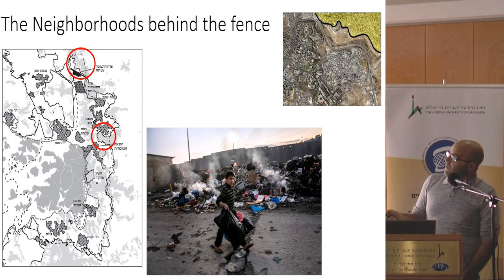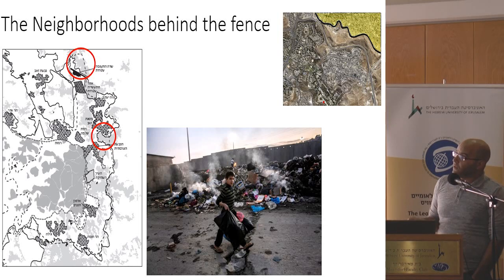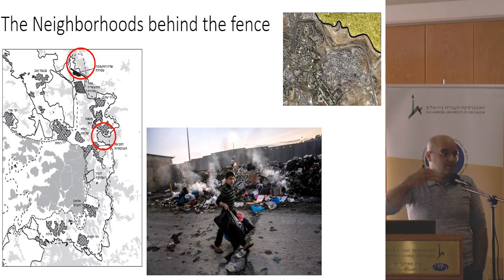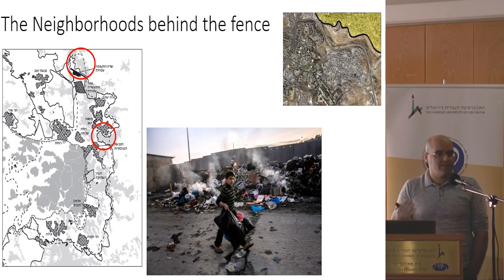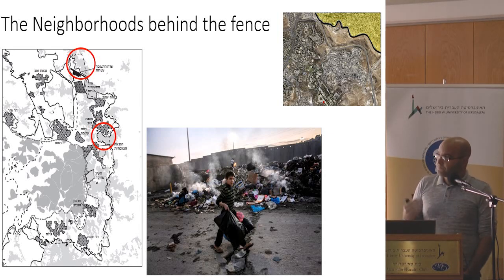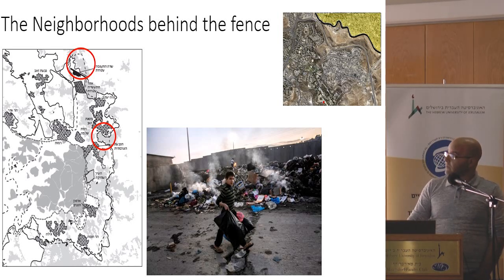The last area I want to speak about is the Shafat refugee camp. When Israel established the separation wall about 15 years ago, the wall did not go exactly on the annexation line. In Shafat refugee camp and in Kufar Aqab, it actually goes into the area of Jerusalem, leaving approximately 100,000 Palestinians in Jerusalemite neighborhoods behind the fence. The situation there is really terrible, because Israeli authorities and the municipality withdrew from those places, leaving them as areas of anarchy and violence — perhaps the worst situation in the entire West Bank.